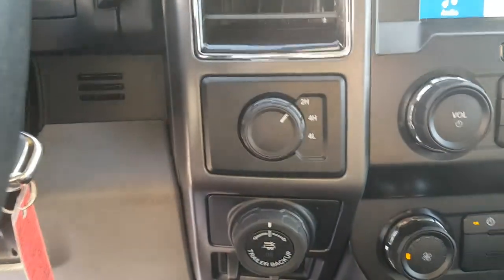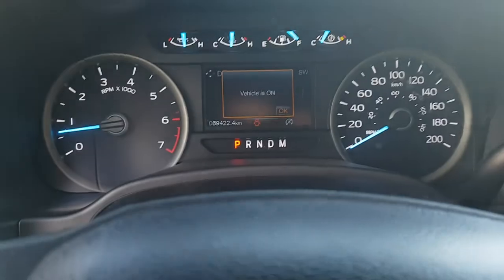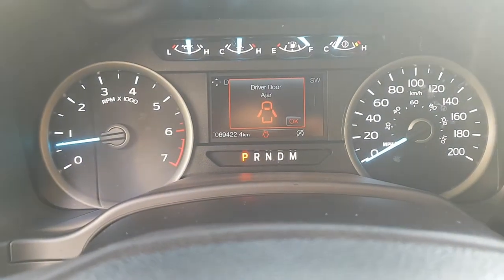You have your four wheel drive controls here, your trailer backup and your brake controller as well. Just a beautiful truck and it's only got 69,000 kilometers on it.